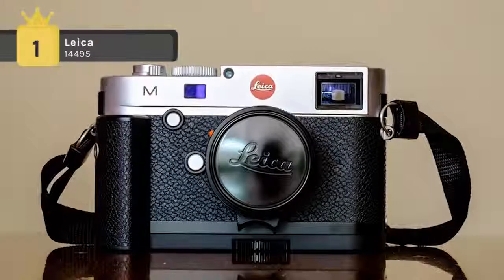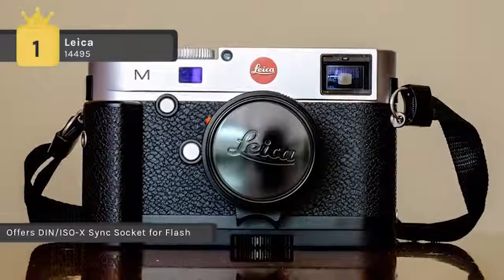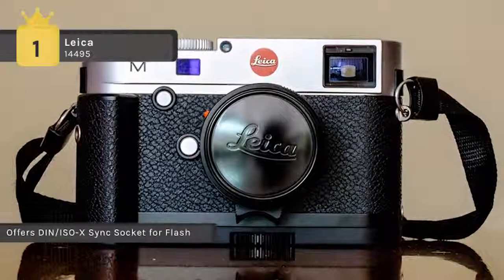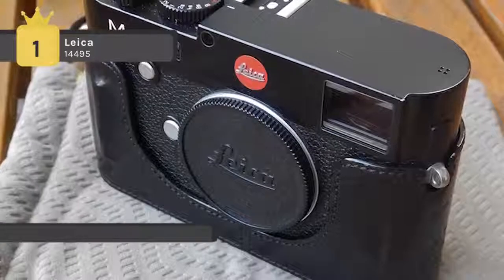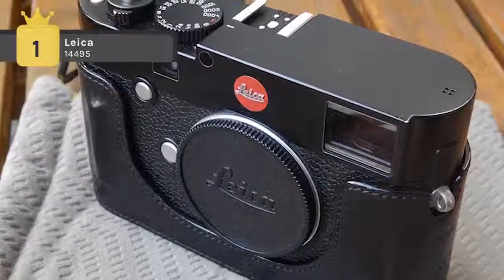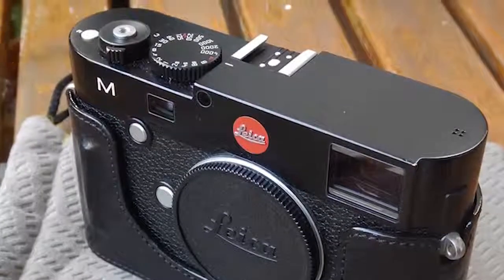It has a USB port built into the handgrip, which gives users the option of connecting the camera directly to a computer. The Leica Image Shuttle software enables remote control of all camera functions and transmission of image data directly to a computer via USB cable.